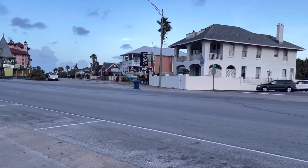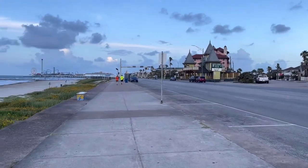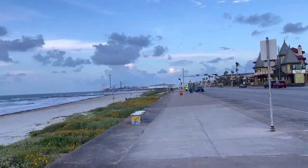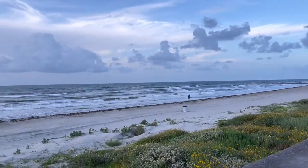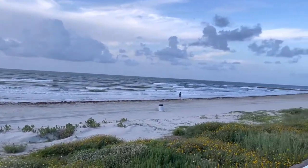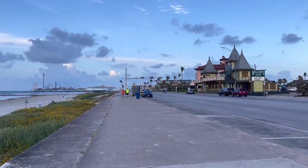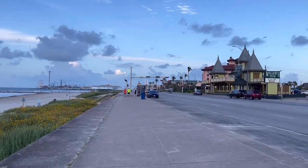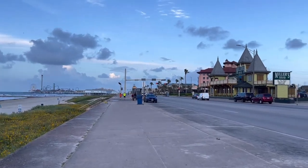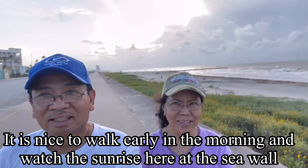Good morning, guys. It is 6 o'clock in the morning and we are here walking on the seawall in Galveston, Texas. The seawall was built after the Galveston Hurricane of 1900 for protection from future hurricanes. It is nice and breezy out here and suitable for a morning walk. It is nice to be here on the seawall of Galveston, early in the morning.